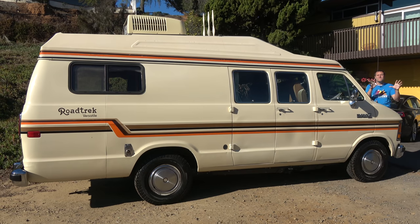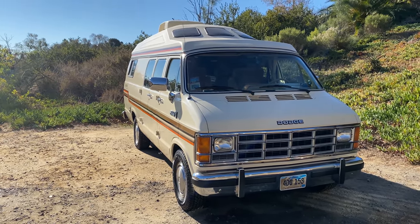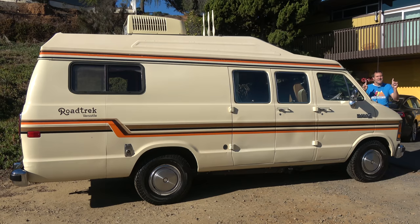Today I'm going to review this van and find out all about van life in 1987. First, I'm going to take you on a tour and show you all of the quirks and features — there are many. Then I'm going to get it out on the road and drive it, and then I'll give it a Doug Score.